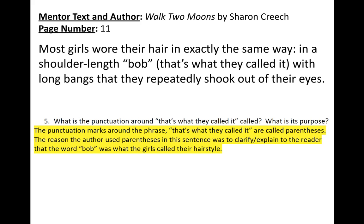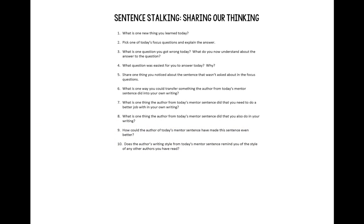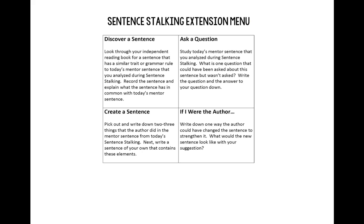Wow, this sentence contains a lot of different types of punctuation! Share one thing you noticed about the sentence that wasn't asked about in the focus questions — what's one more thing you noticed? Then pause and pick an extension option from the extension menu. Choosing the 'create a sentence' extension would be really good for this sentence, because Sharon Creech incorporated so many different types of punctuation — it would be great to write a sentence incorporating some of those same types. Thank you for joining today's Sentence Talking, and we'll see you next time.